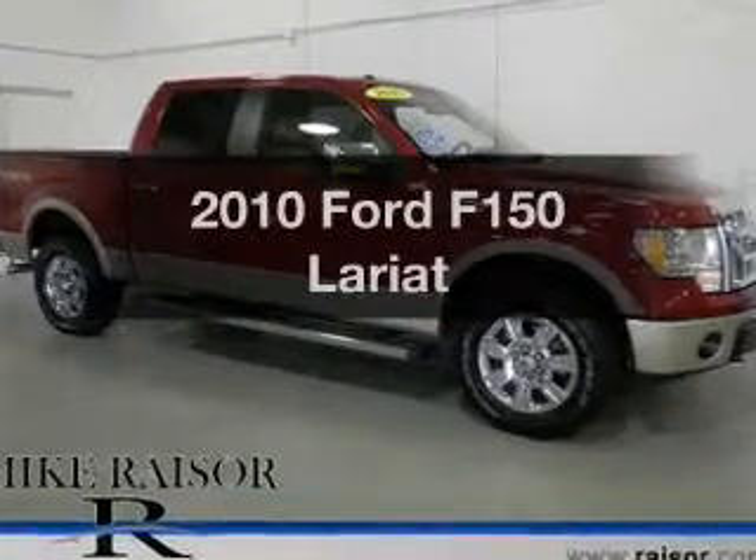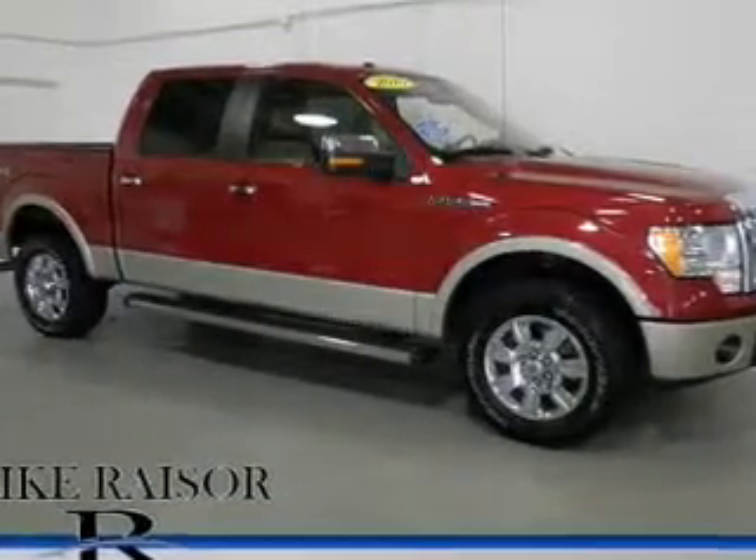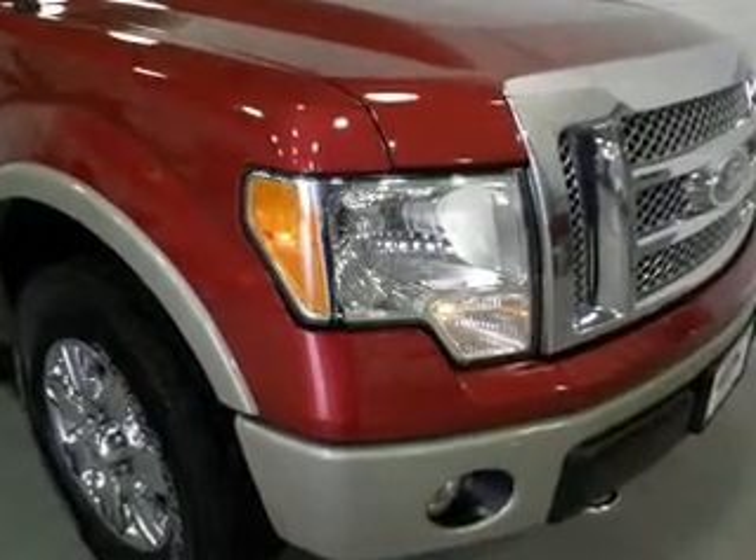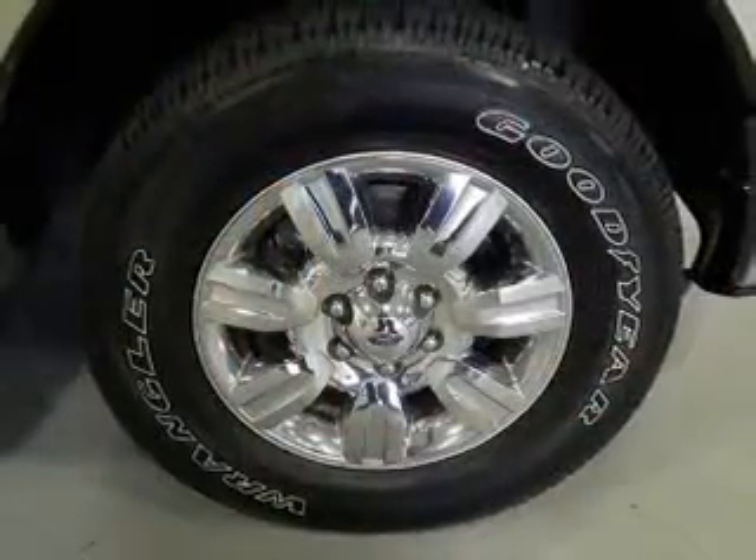Introducing the 2010 — travel the roads in style and comfort in this great vehicle. With a powerful 8-cylinder engine connected to its smooth-shifting 6-speed automatic transmission.